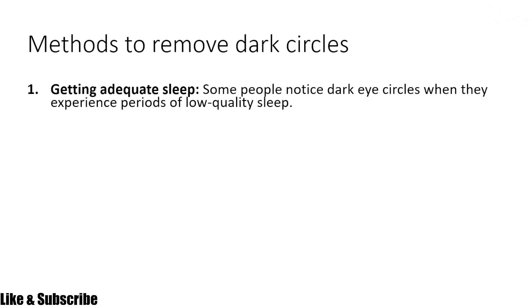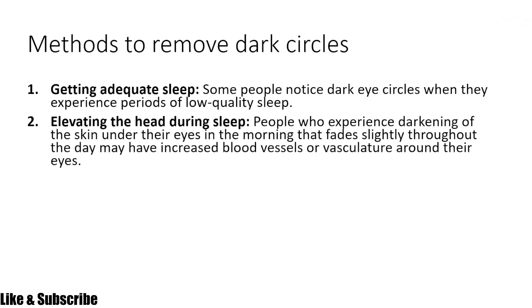The second method is elevating the head during sleep. People who experience darkening of the skin under their eyes in the morning that fades slightly throughout the day may have increased blood vessels or vasculature around their eyes. So elevating the head during sleep to increase blood flow may help you remove your dark circles.